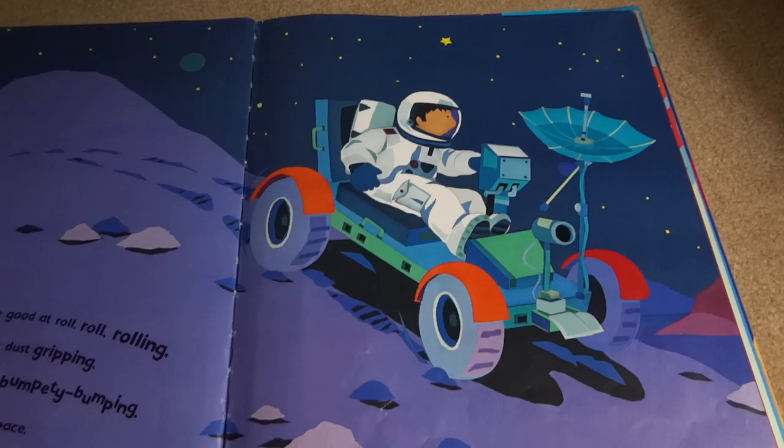Moon buggies are good at roll, roll, rolling. Round wheels turning, soft dust gripping across the humpy, lumpy moon, bumpity, bumping, exploring up in space.